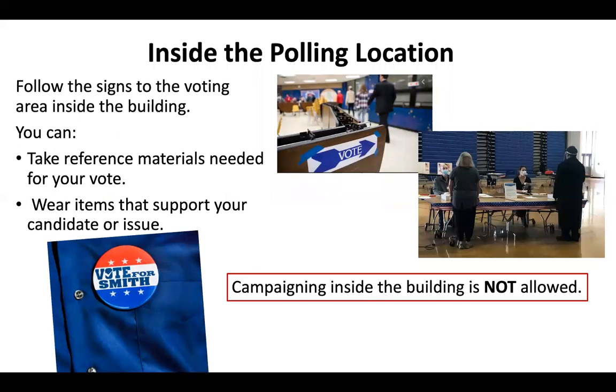Once inside, follow the signs directing you to the polling place location in that building. You can take written material with you that will help you to vote. You can also wear a sticker, button, shirt, hat, or other apparel with a candidate's name or a political slogan on it. However, you cannot campaign or try to influence other voters inside of a polling place.